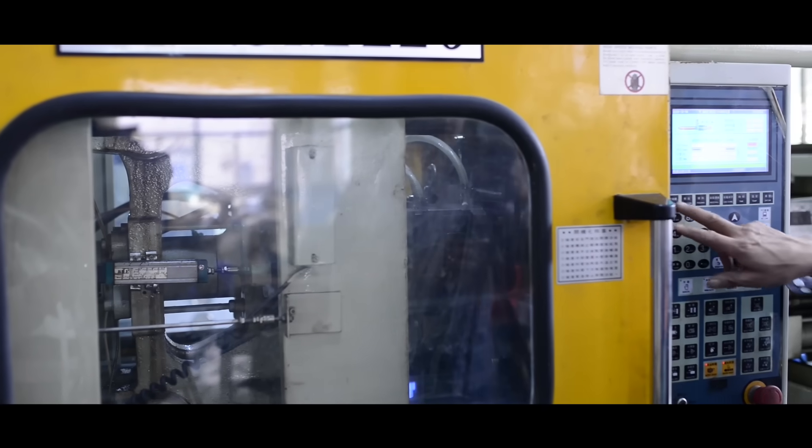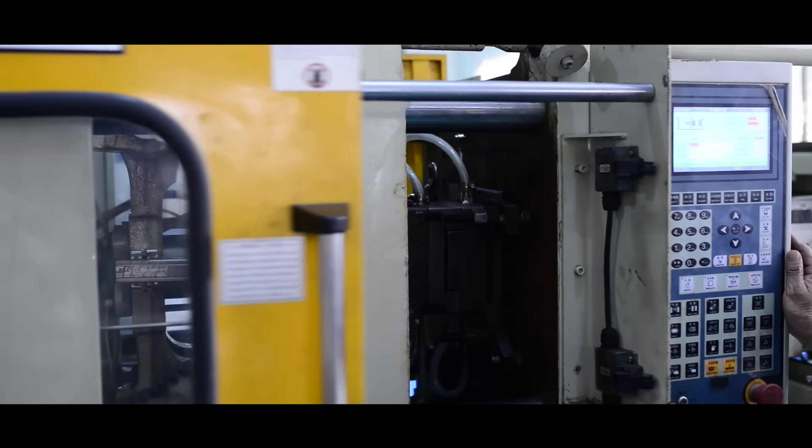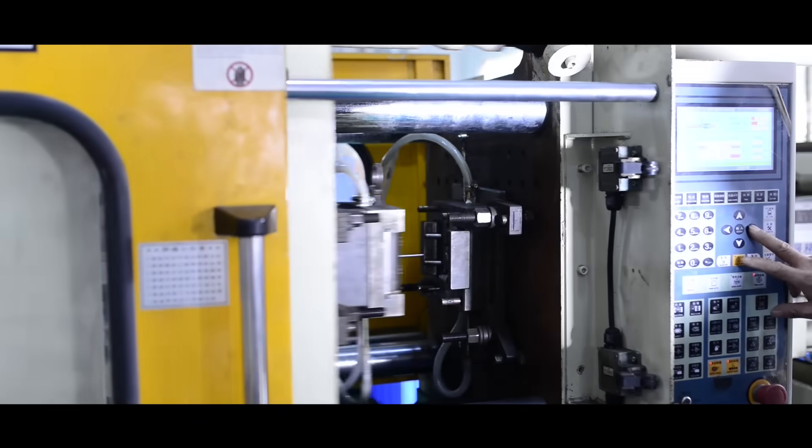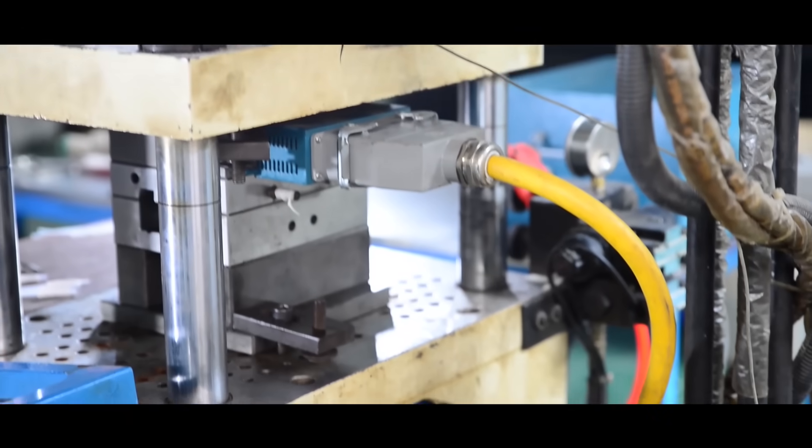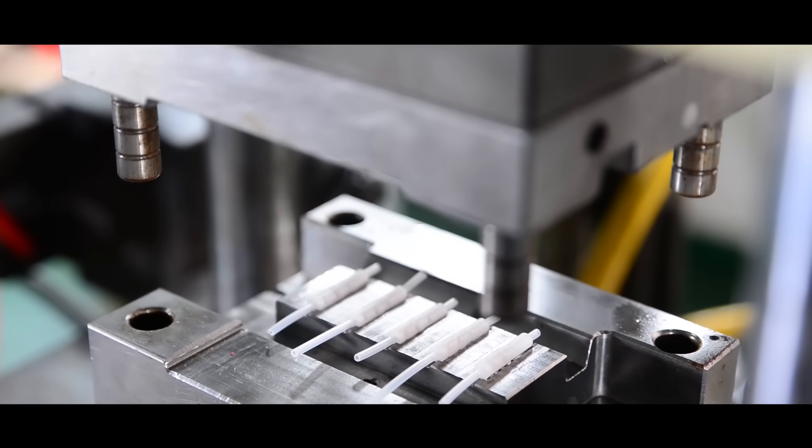Thanks to our experienced horizontal injection machine production lines, you can enjoy station-type products and services along with first-class after-sales service.